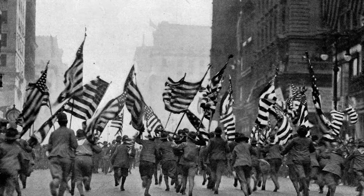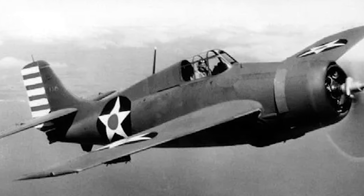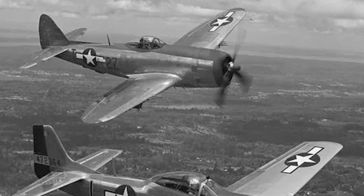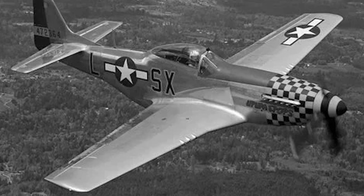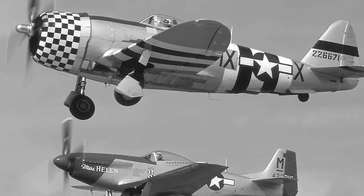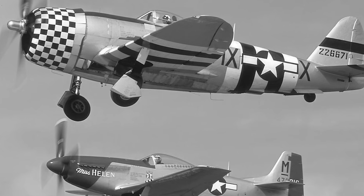By the time the United States entered World War II, nearly every new Allied fighter was fitted with some version of Caldwell's design. The P-38 Lightning, the P-47 Thunderbolt, and the P-51 Mustang all used constant speed propellers built by Hamilton Standard. These aircraft dominated the skies not only through superior engines, but through precise engineering — every ounce of horsepower converted into thrust.